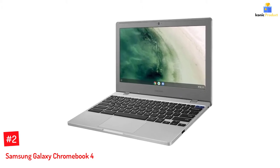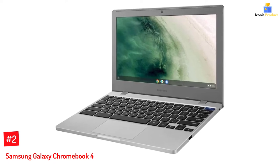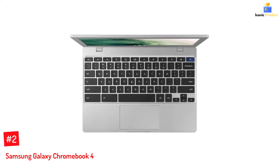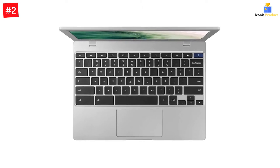Number two: Samsung Galaxy Chromebook 4. The Samsung Galaxy Chromebook 4 runs on Chrome OS and features 4 gigabytes of RAM, an Intel Celeron N4000 processor, and 64 gigabytes eMMC storage for speed and efficiency.